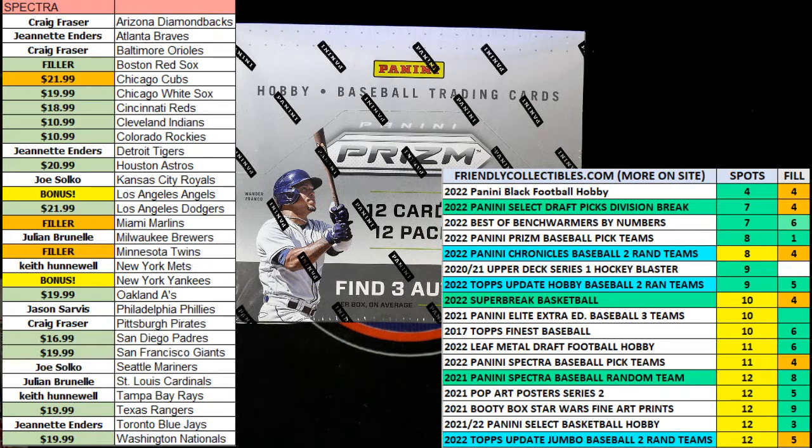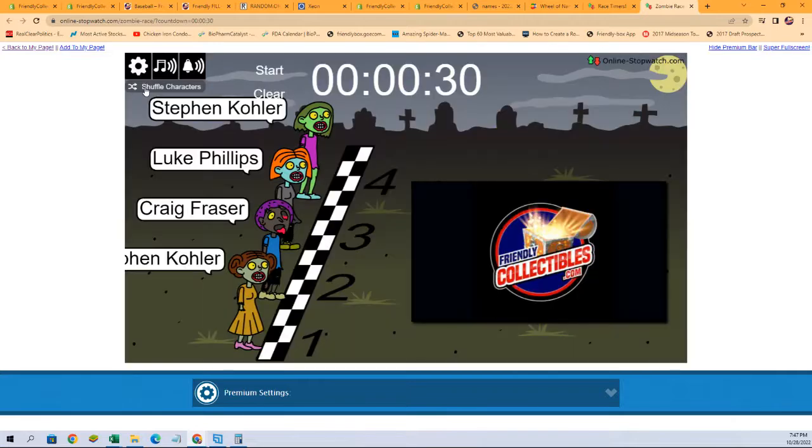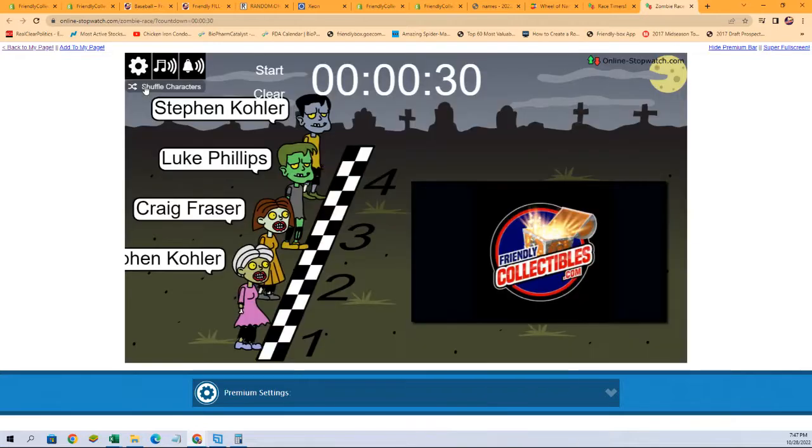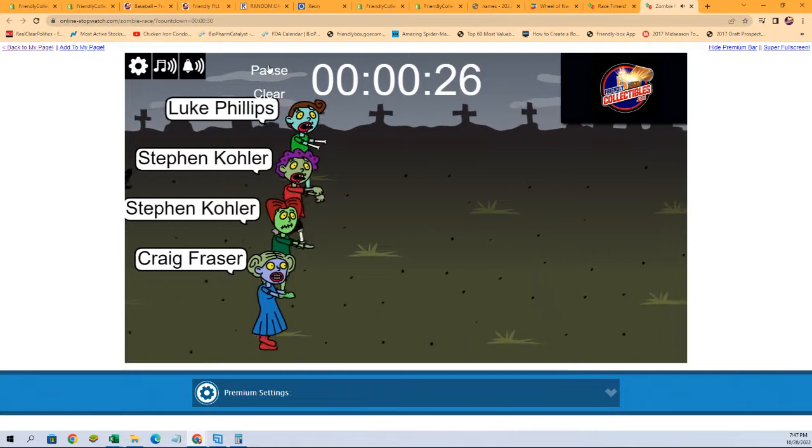Let's switch on over — we got a zombie race all set up here. We're going to shuffle our racers seven times. Here we go: one, two, three, four, five, six, and seven. And they're off — good luck all!